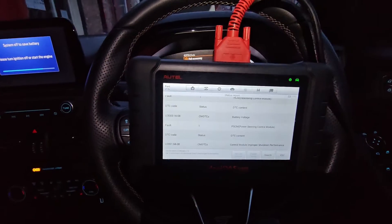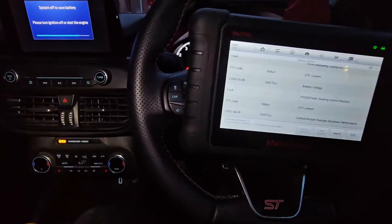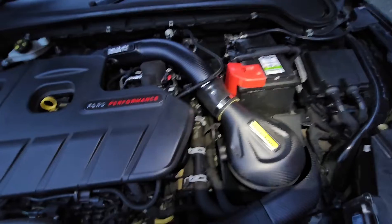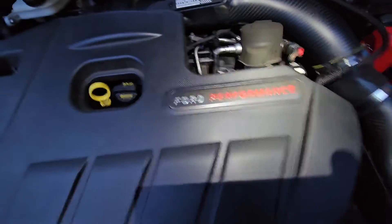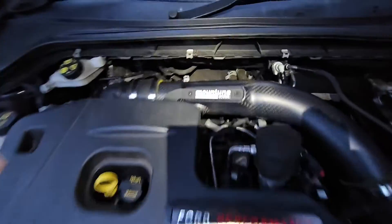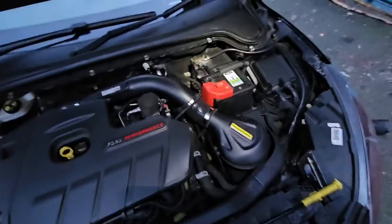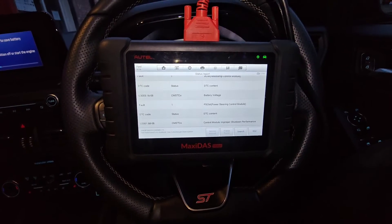Thanks for watching — please like and subscribe! Let's have a cheeky look at the engine, seeing as we're done. There you go — four performance mount tune, carbon fibre air intake induction kit. Beautiful! Thanks for watching, see you again soon.